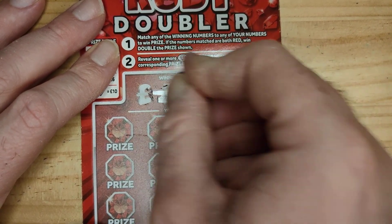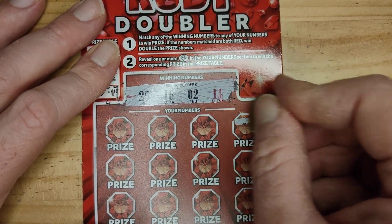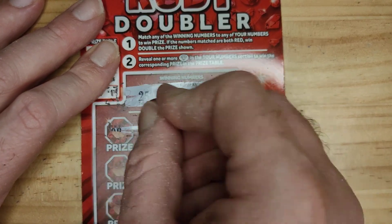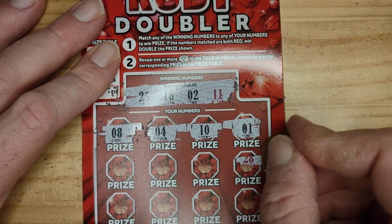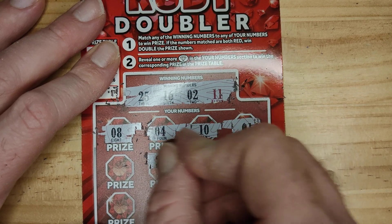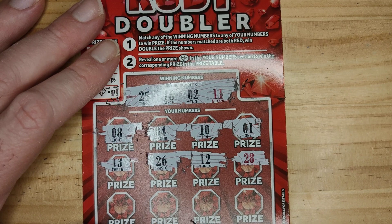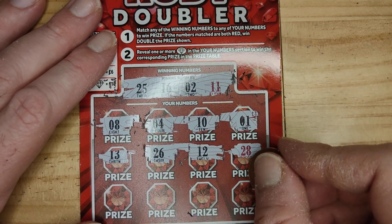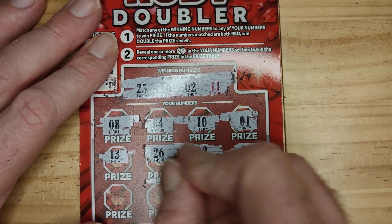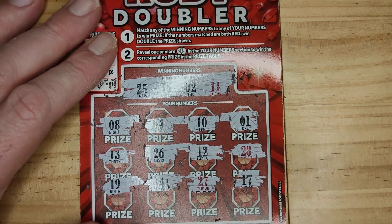We have 11, 12, 16 and 25, 1, 10, 4, 8, 28, 12, 26, 13, 17, 27, 14 and 19. So no win on that one.